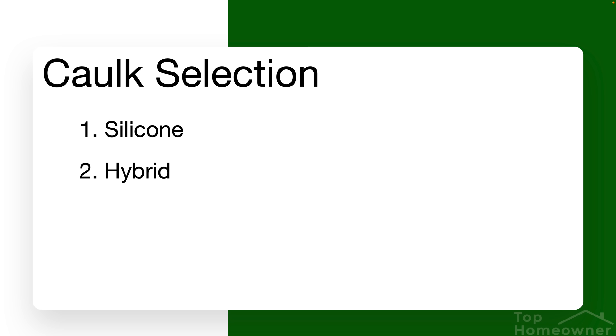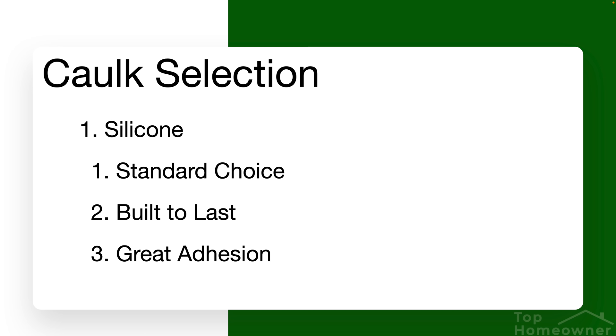For bathrooms, I typically recommend either a silicone-based caulk or a hybrid caulk. The advantages of silicone caulks are that they're pretty much the standard for bathrooms — they last a long time and have really good adhesion to a lot of different surfaces. Some disadvantages are that they can be a little harder to work with, especially when it comes to removing silicone, although I do have some tips in this video that will help with that.